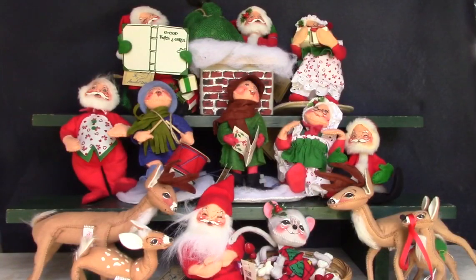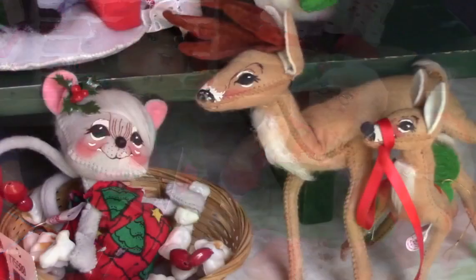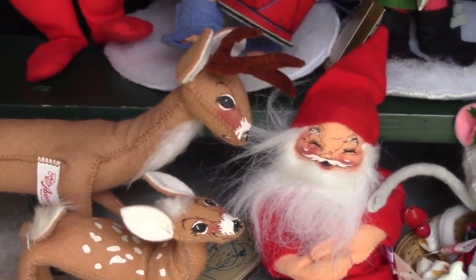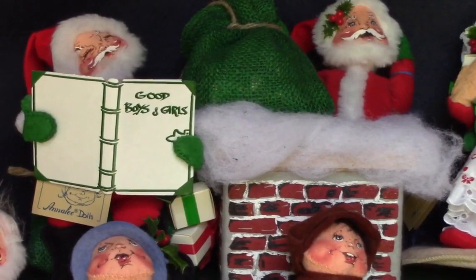I got a whole bunch of these Anna Lee dolls at an auction. They're cute, but most doll collectors aren't that interested in them — they do make great holiday decorations, though. These were all made in New Hampshire before the company moved production to China, which I think was around 2000. Although I do collect dolls made in New England, I don't have room to keep them all. I might keep a Santa or two, and maybe one of the adorable reindeer.